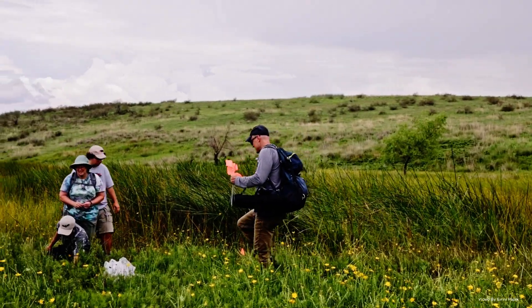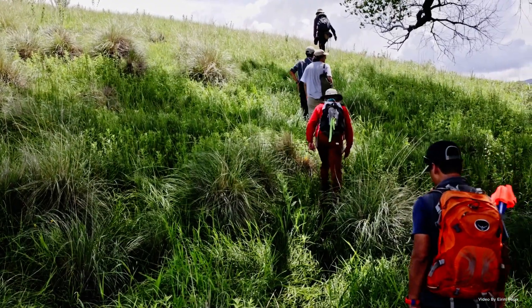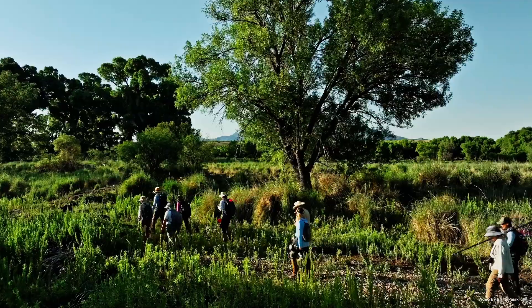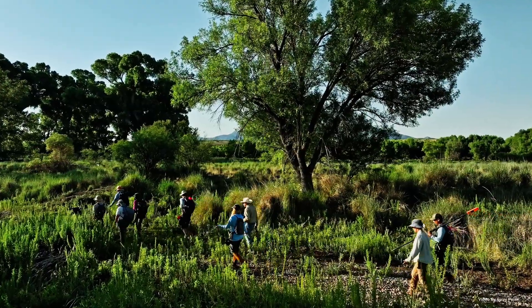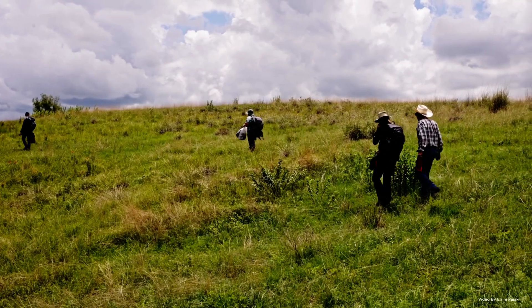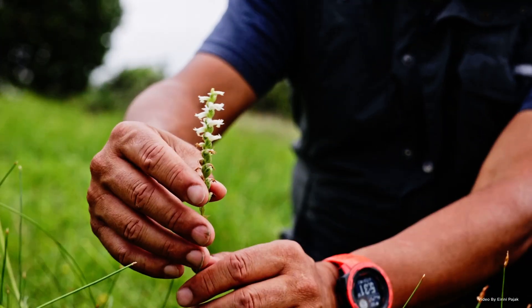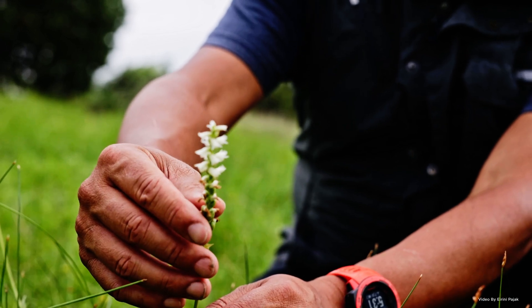Desert Botanical Garden has been studying how these rare and resilient flowers thrive in such an extreme environment and are working to revive their dwindling populations. The Canelo Hills Ladies Tresses is one of the most endangered orchids in the United States. It's only known from two populations, and in good years we've seen about 300 of these orchids, and in bad years roughly 50.